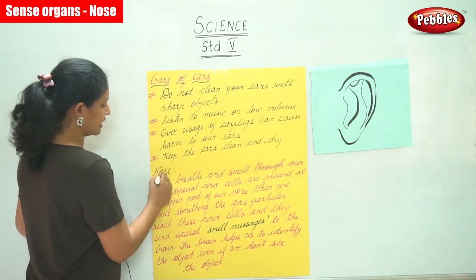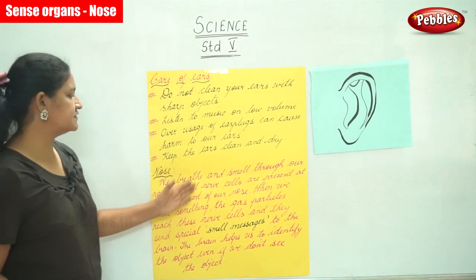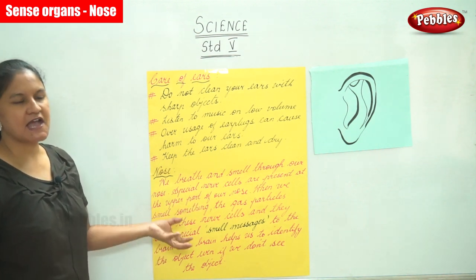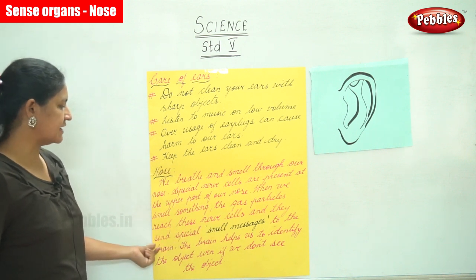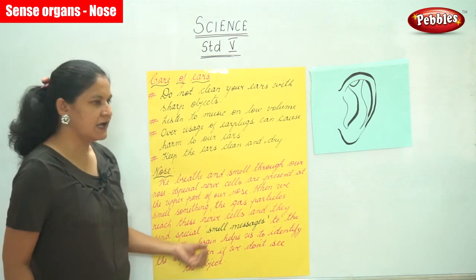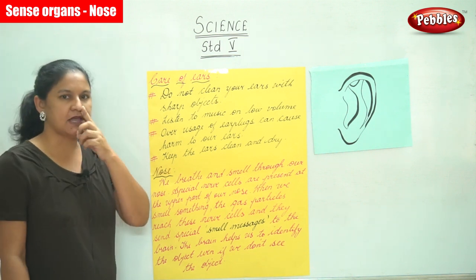We move on to the next sense organ, that is our nose. We breathe and smell through our nose. Special nerve cells are present at the upper part of our nose. When we smell something, the gas particles reach these nerve cells and they send special messages to the brain. The brain helps us to identify the object even if we don't see the object.